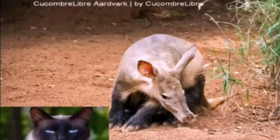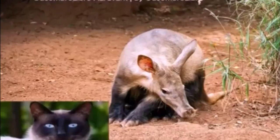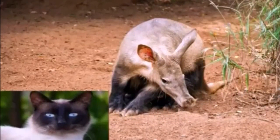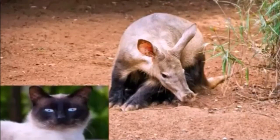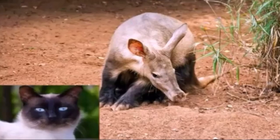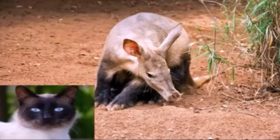Aardvarks generally weigh between 110 and 180 pounds, and they're between 43 and 53 inches long. That much aardvark needs a lot of aardvark fuel. Estimates are that an aardvark can eat actually 50,000 termites every single night.